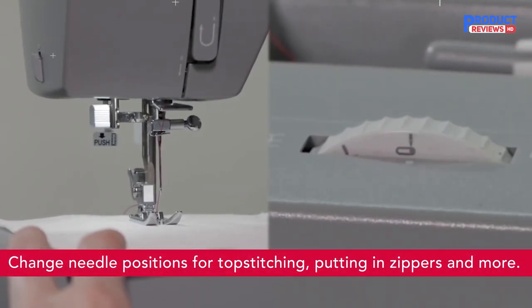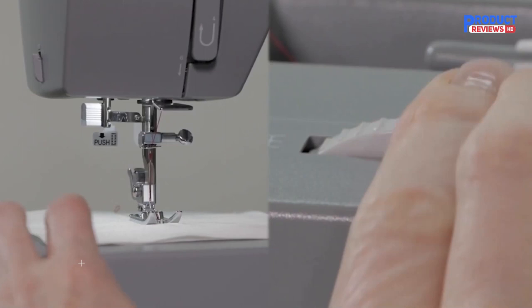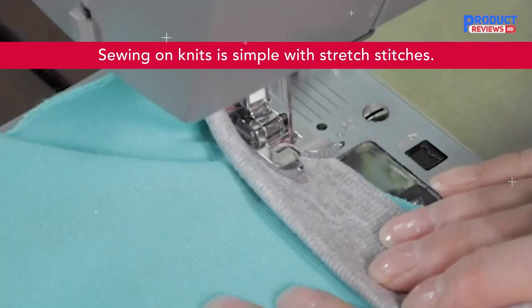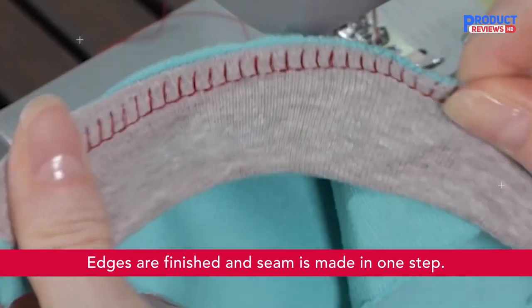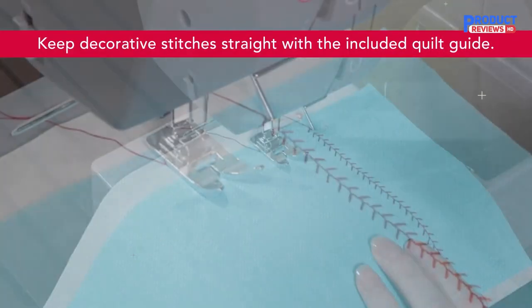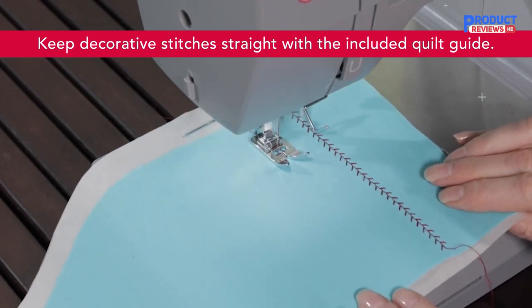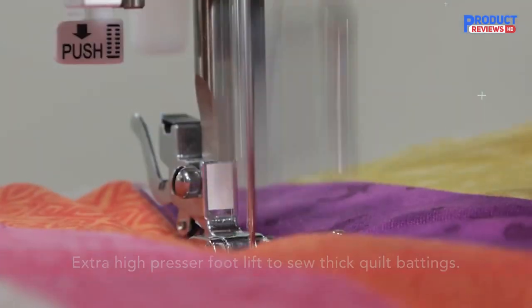The Singer Heavy Duty 4452 boasts an array of features that make creating elegant garments and gifts fun and exciting. With 32 built-in stitches including 6 basic, 7 stretch, 18 decorative stitches, and 1 fully automatic one-step buttonhole, there's a large variety of stitches for all types of sewing — perfect for crafts, home décor, clothing construction, and much more. It offers 6.25 inches of sewing space from needle to tower and 4.25 inches in height. The threading path is printed right on the machine.